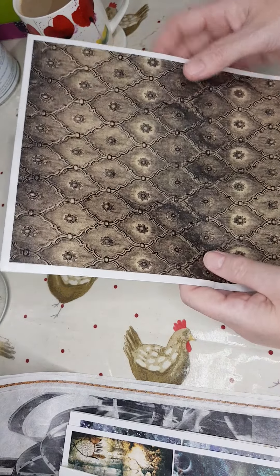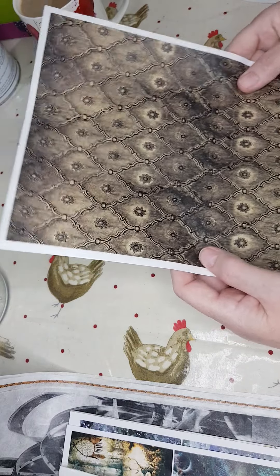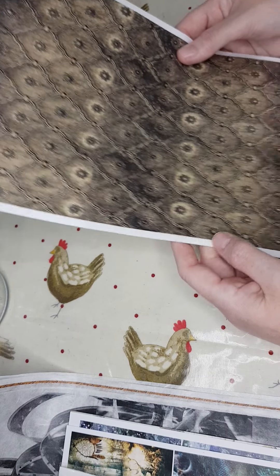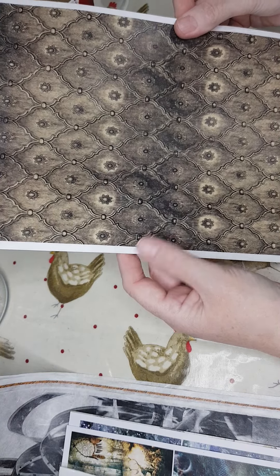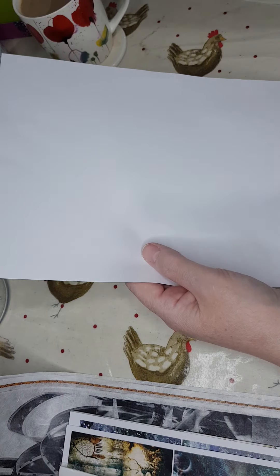This one actually looks like it's full of those deep buttons you get on a headboard or something. It's kind of somewhere between brown and gold — the number is R1940. Again really grungy and vintage, just a perfect background, perfect for filling in spaces.